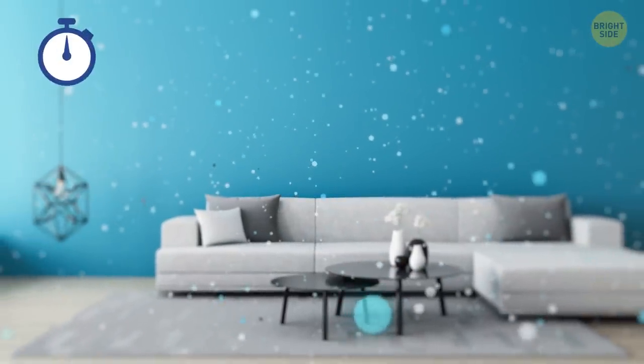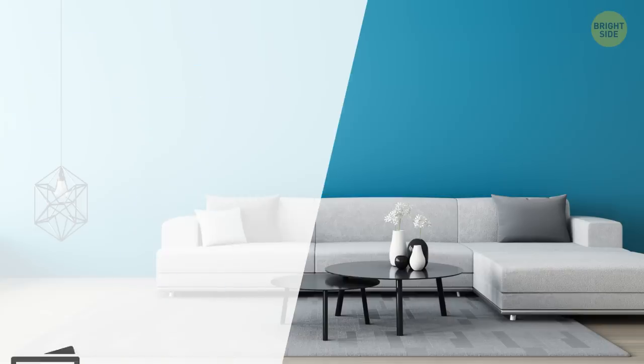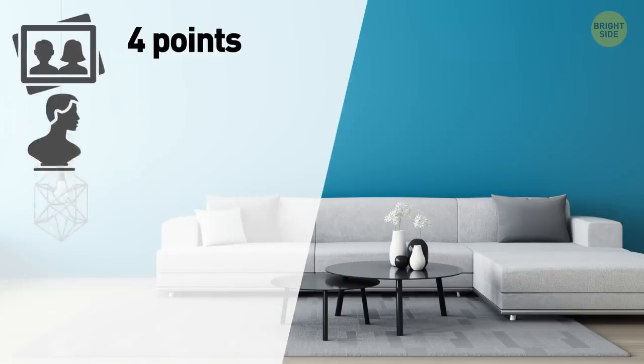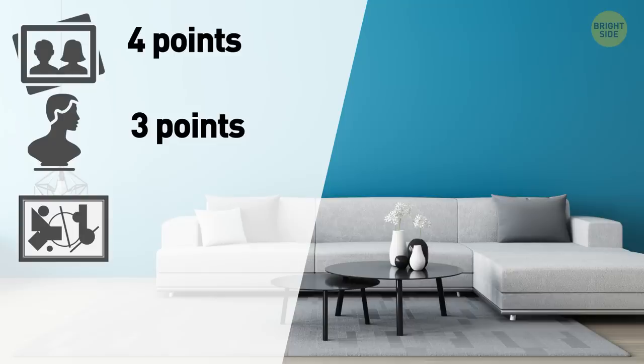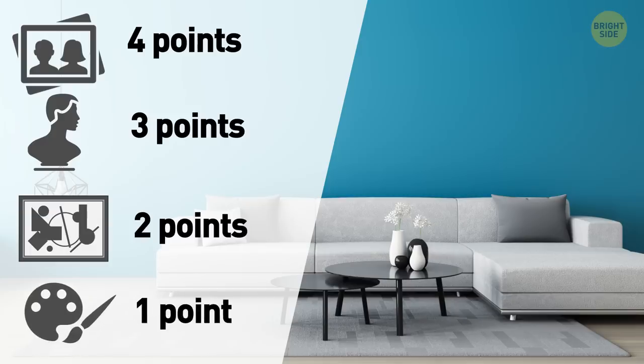How about adding some works of art to that beautiful living room? Would you put some family and friends photos on the walls? Grab your well-deserved 4 points. Gonna go with some sculptures? That's original and brings you 3 points. If you can't imagine your walls without some abstract paintings, you get 2 points. If you'd rather paint directly on the walls, add 1 point to your score.